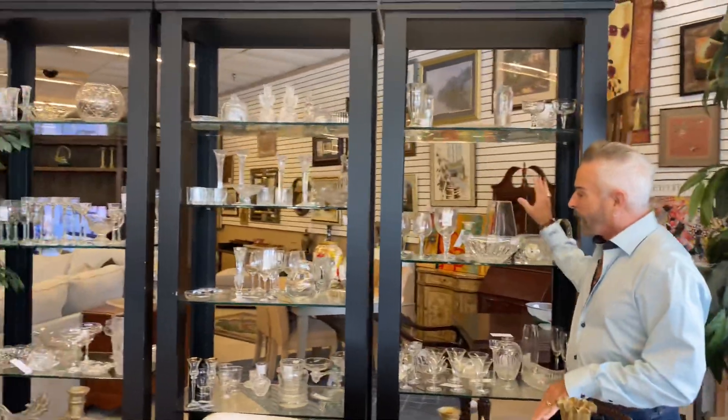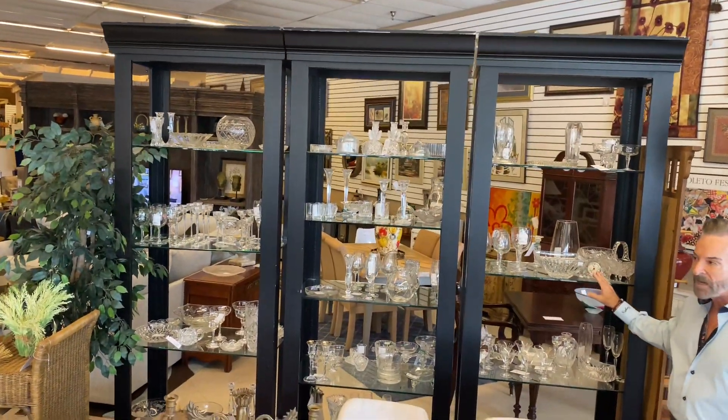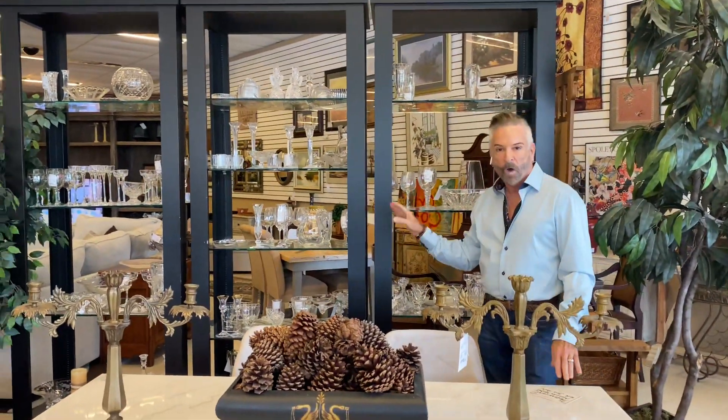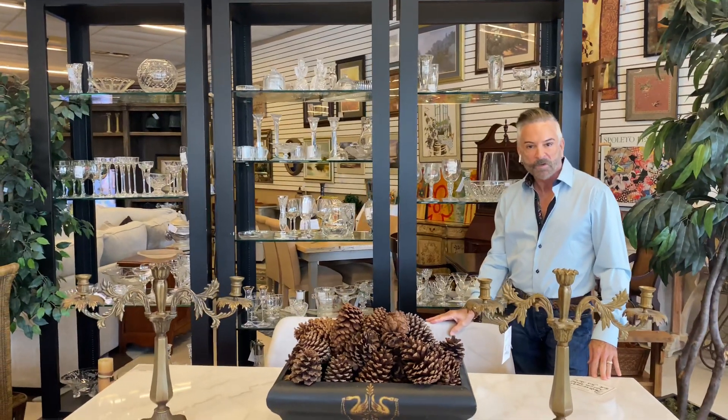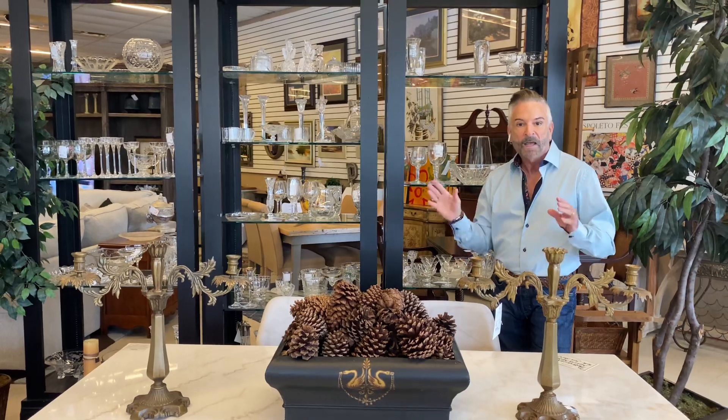I'm going to take you around here in the Roswell store today and show you some of the new things. In this store we have a large section of crystal, and as we get near holiday time the crystal really starts coming in — very nice pieces, everything from Mikasa to Waterford. So if you're looking for special glasses or maybe a beautiful bowl to put flowers in, check it out.